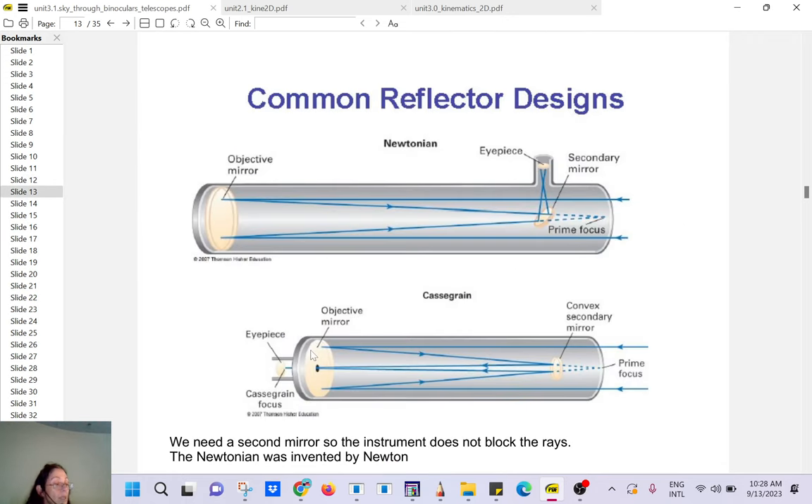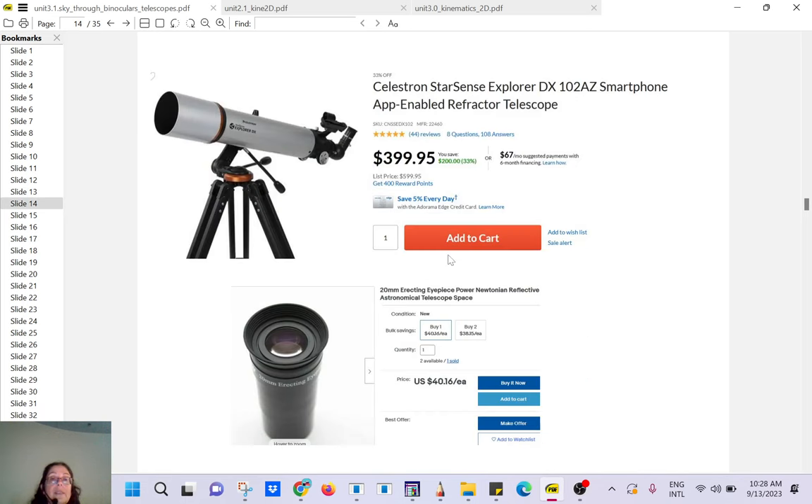There are different telescope designs. When I made these slides prices have gone up, but a good telescope is about $500. If you see one for $50 or $100, forget it. It's better to get a good pair of binoculars from the army surplus for a discount — that will be better than a $50 telescope.